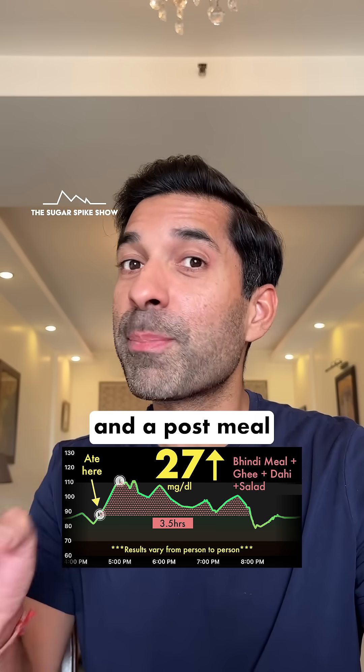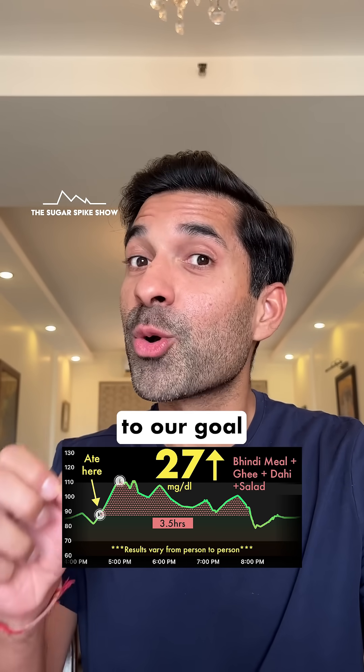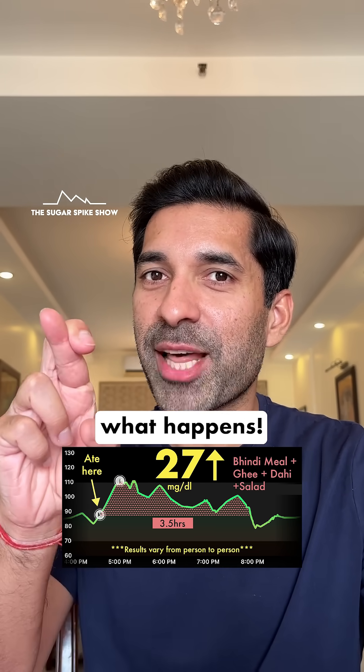All hopes are now on lemon juice and a post-meal walk to get us closer to our goal of 19 mg. Let's see what happens.